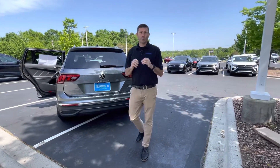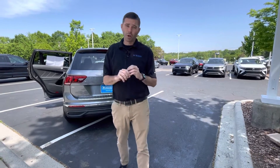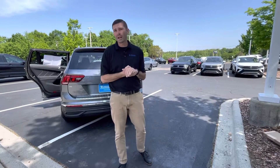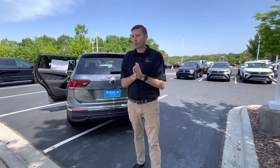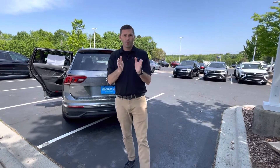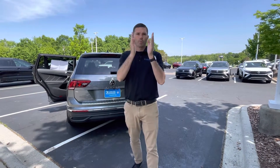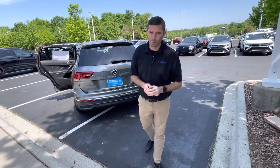This is the only SE Tiguan we have with a panoramic roof and the IQ Drive package. This car will not last through the weekend — it probably won't last until the end of the day today. So give me a shout at 704-780-5904. We are the only family-owned Volkswagen store in Charlotte, so come be part of the family. We want to treat you like family. Please come see us — 704-780-5904. We'll speak soon, Hanna.